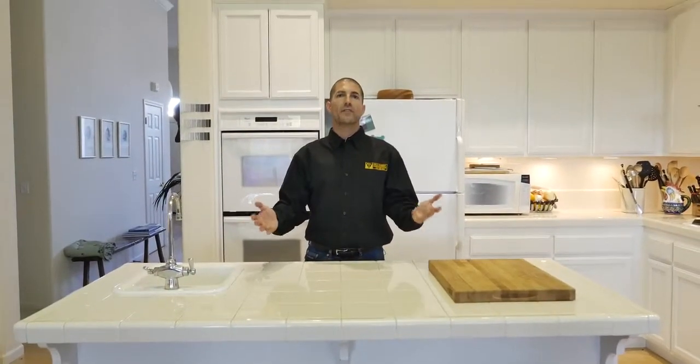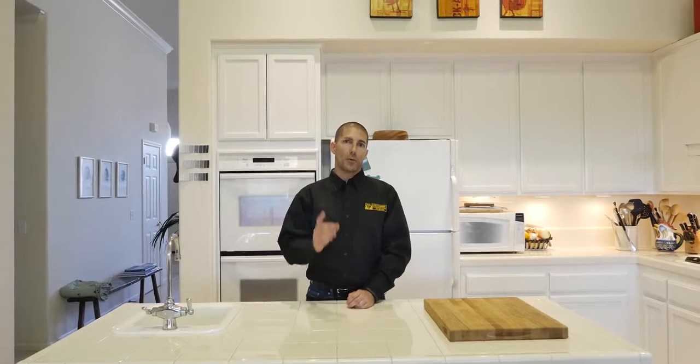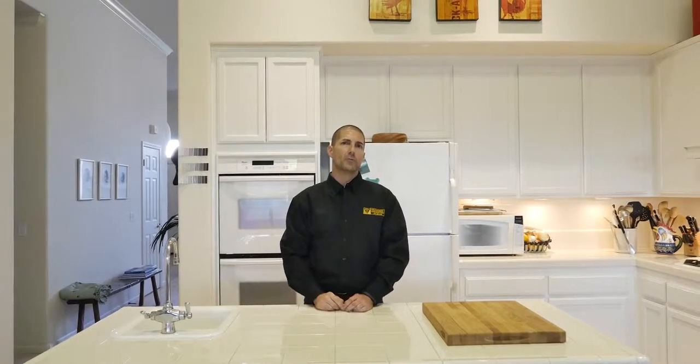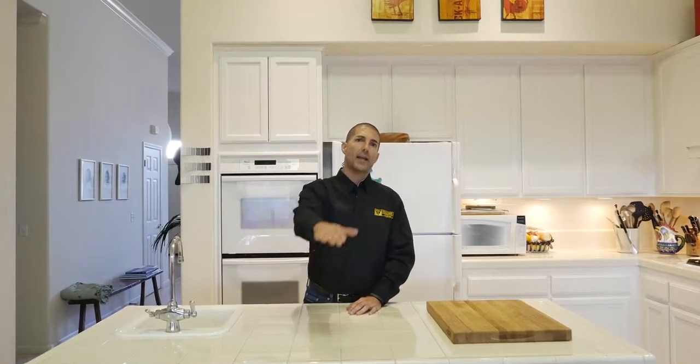I'm standing behind a very functional island that we'll be keeping here. However, the property owners have asked for a little bit more functionality. We're going to push it in towards the dining room just a little bit to give a little bit more space between the back counter and the island. Additionally, we're going to add a 48-inch tall bar back.